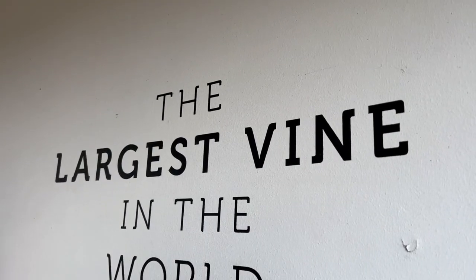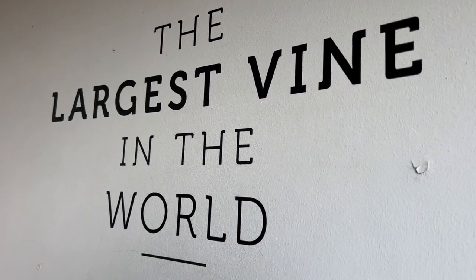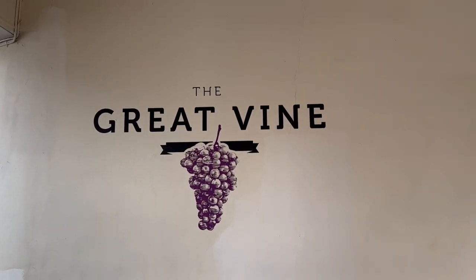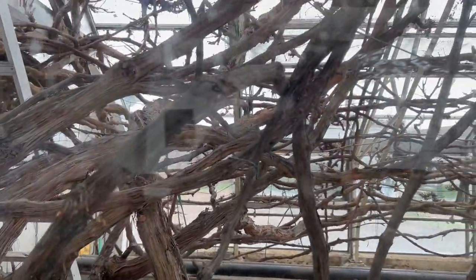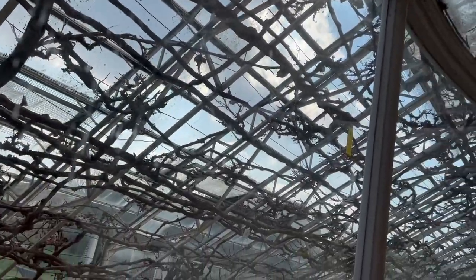One of the most unusual features at Hampton Court Palace is the Great Vine. It's the largest vine in the world. The vine was planted in 1768 by famous English landscape architect Lancelot 'Capability' Brown. Today visitors can buy the grapes and taste them for themselves.